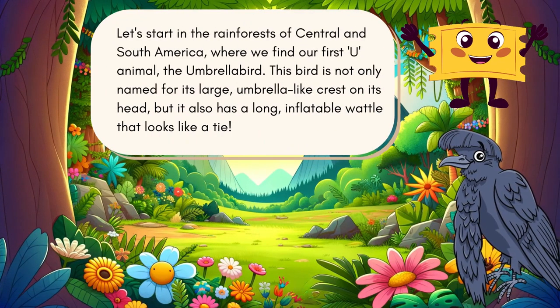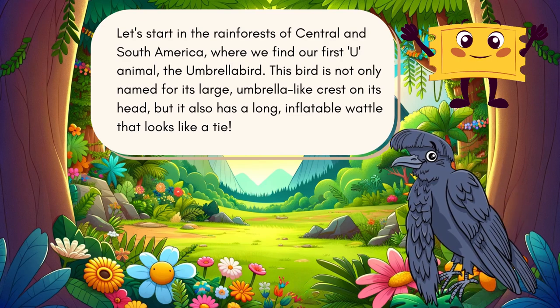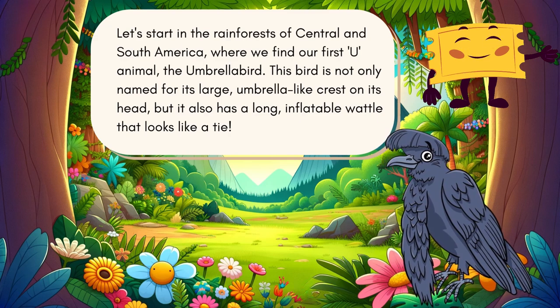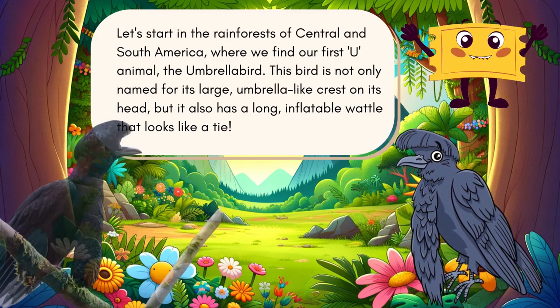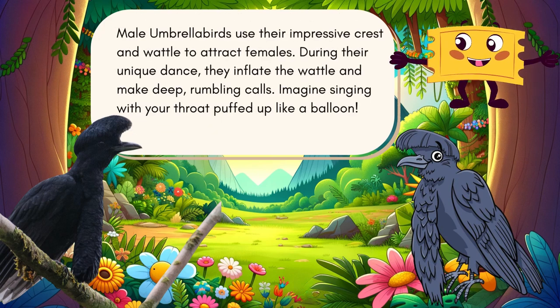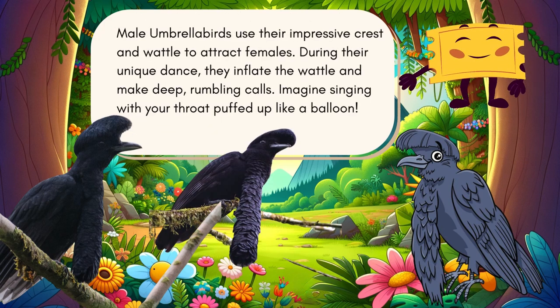First, the umbrella bird. This bird is not only named for its large umbrella-like crest on its head, but it also has a long inflatable wattle that looks like a tie. Male umbrella birds use their impressive crest and wattle to attract females.